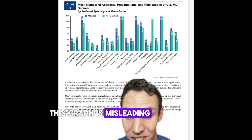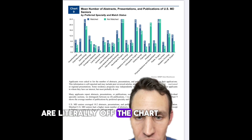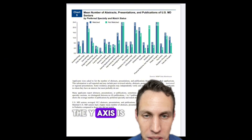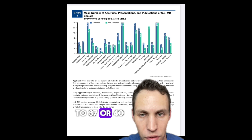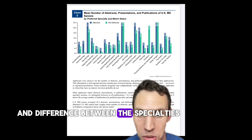Did you spot why this graph is misleading? Neurosurgery, plastic surgery, and dermatology are literally off the chart. I have no idea why NRMP did this — in all the other charts the y-axis is correct, but here it's completely not to scale. The y-axis should go all the way up to 37 or 40, so you can encompass and see the full range and difference between the specialties.